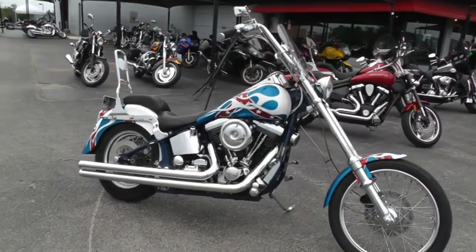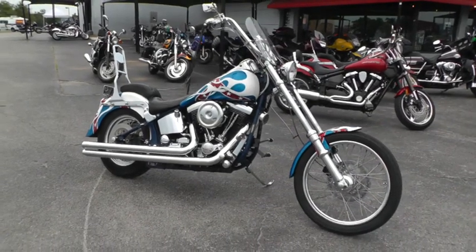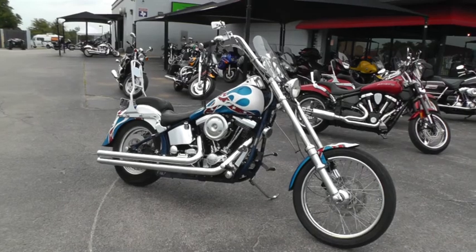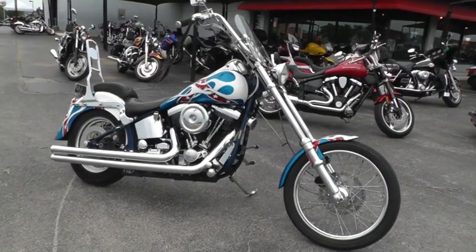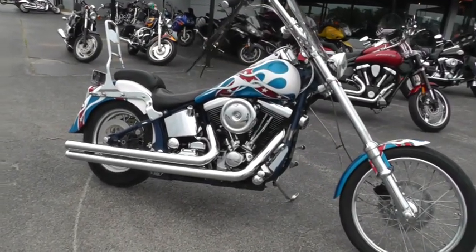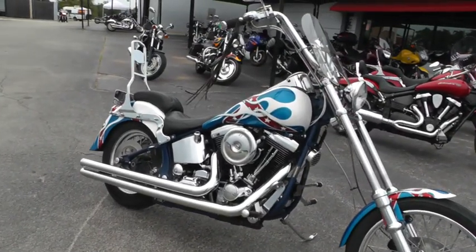It's got lots and lots of upgrades — you can see that just from the onset here. The cool thing about this bike is it is a one-owner bike. A guy's wife bought it for him brand new back in '87. It didn't look like this, it didn't have all the custom touches to it, but it was a brand new Softail Custom and it's a one owner.